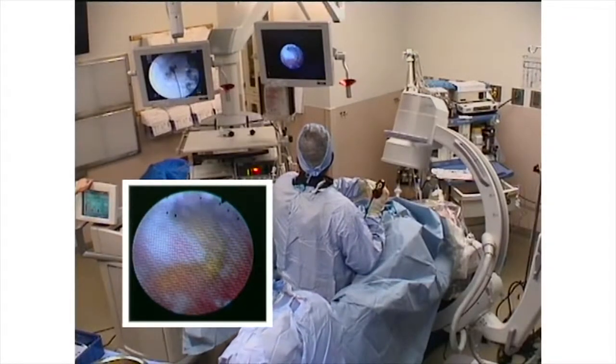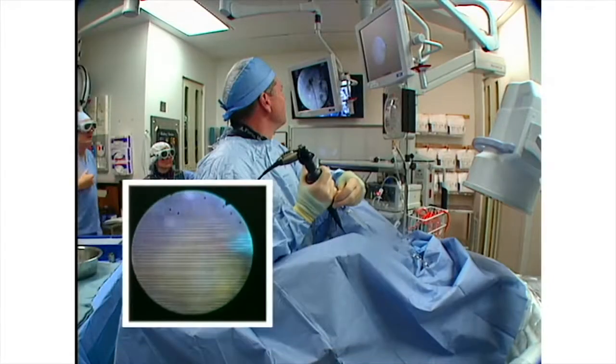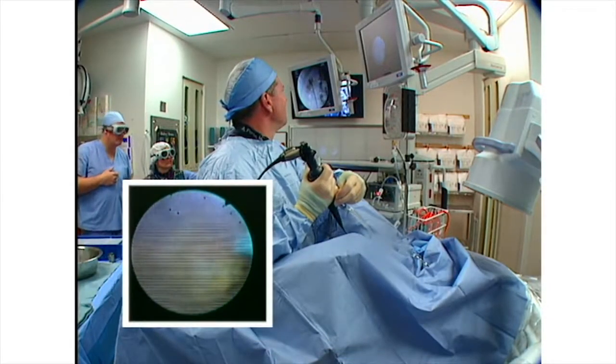For less dense appearing larger stones, the energy is dropped to 0.6 joules and the rate increased to 15 hertz. I'm trying multiple different areas of the stone, trying to find an area of weakness which will fragment. It's not uncommon to titrate the energy and the frequency during the case, depending on how the stone is fragmenting.